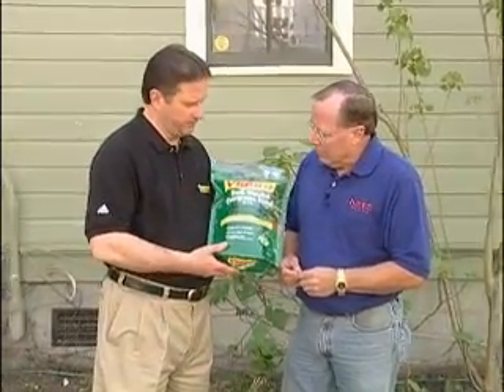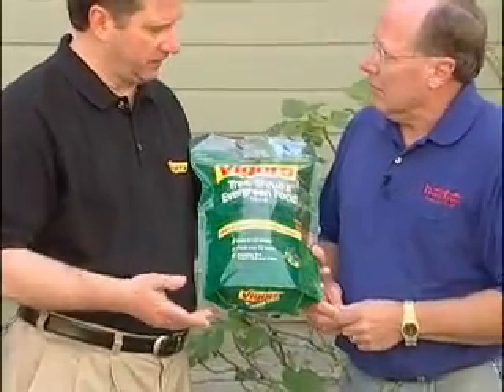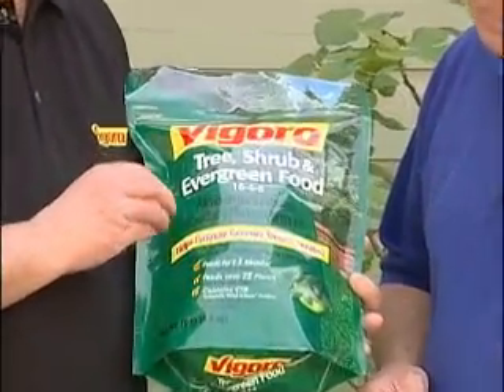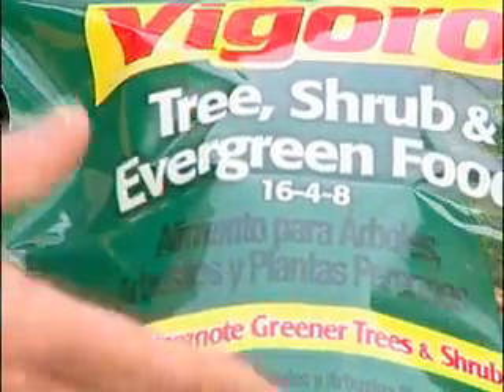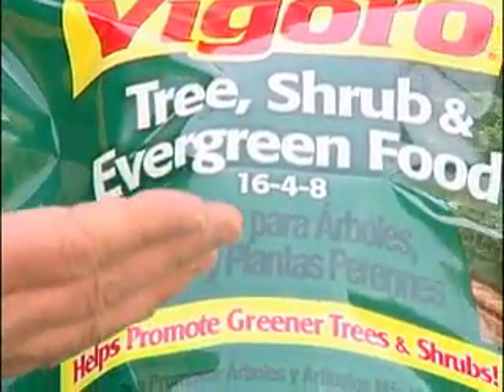Well, let's try to make that simpler for you, Don. This is a bag of our tree and shrub fertilizer, and no matter what fertilizer you're looking at, the first number is always going to represent nitrogen. That's what makes things green and grow above ground.